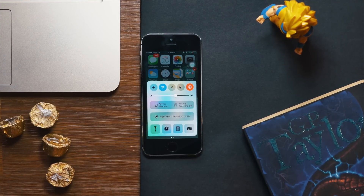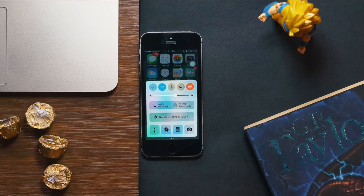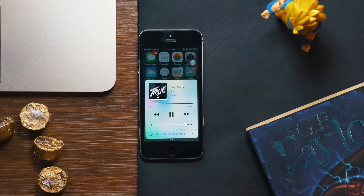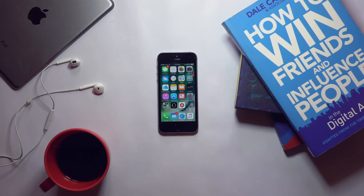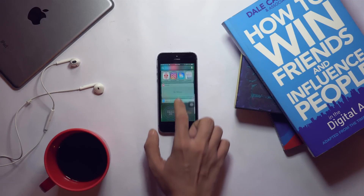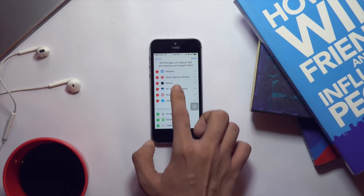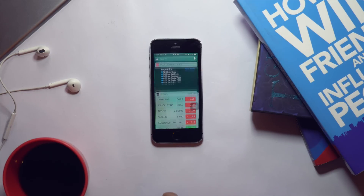With iOS 10, Control Center has got a big new redesign. There's a new splash of colors on the toggles and the button placement is a bit better. If you swipe over, there's a new page fully dedicated to music. Swiping left on the home screen now brings up widgets — they are no longer only in the notification center but also on a separate page, and you can add new widgets by clicking the edit button.